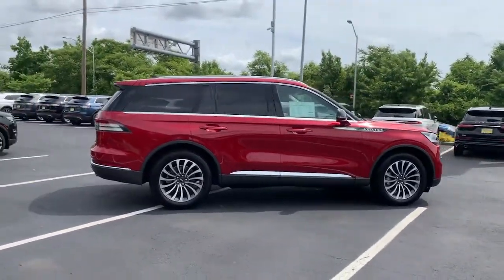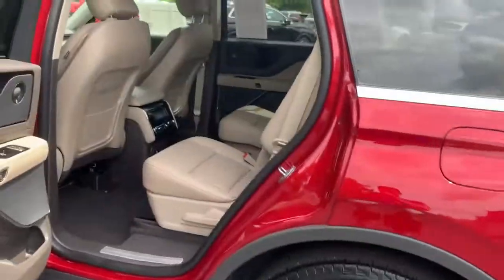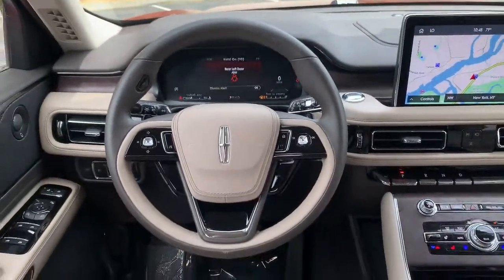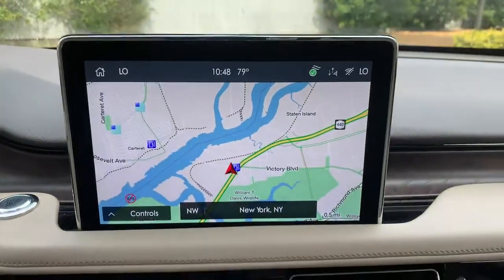These are just some of the great options this vehicle comes with: panoramic roof, navigation system, keyless entry, power passenger seat, fog lamps, power liftgate, dual zone AC, electronic stability control, power driver seat, third row seat.